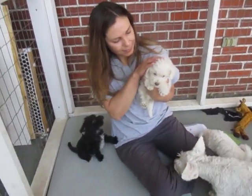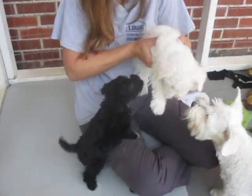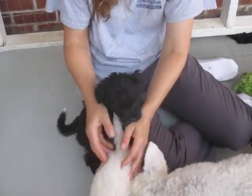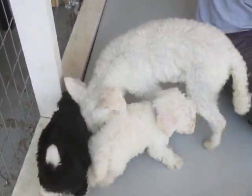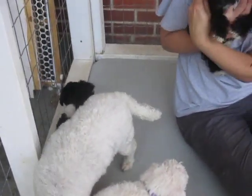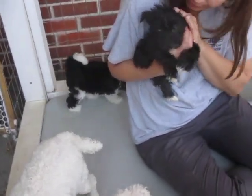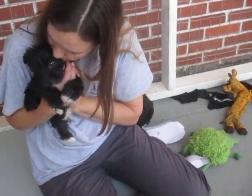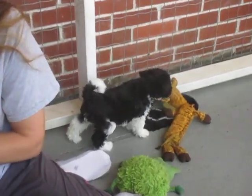Now I'm going to look at Eddie — there's Eddie, Eddie wants to be held. And here is the tuxedo puppy. The tuxedo puppy is going to the mainland. The markings on that tuxedo puppy are just incredible.